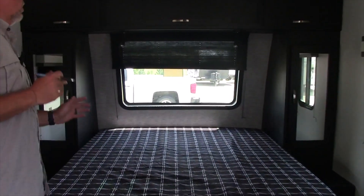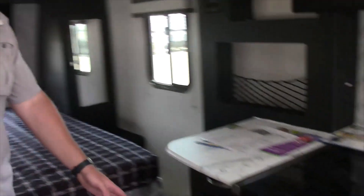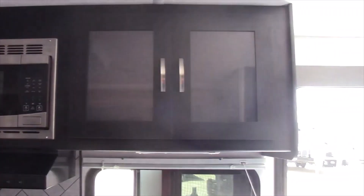This unit has a true residential queen-size bed. Walking up, it has the furnace exhaust, three-burner range top, oven, stainless-steel sink, microwave, and roof-mounted AC.